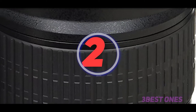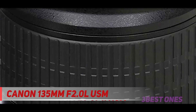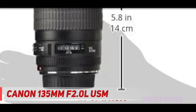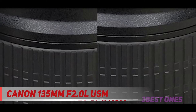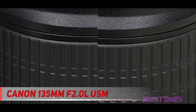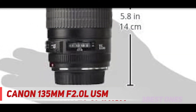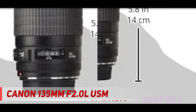Coming in at number 2: the Canon 135mm F2.0 USM — a portrait telephoto lens. The 135mm F2 USM is ambiguous, but it is loved by portrait photographers. Almost everything said about the Canon lens rating leader applies here too, and only the sophisticated eye will find characteristic differences between these two lenses in the finished photo.